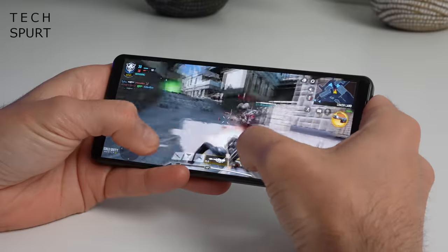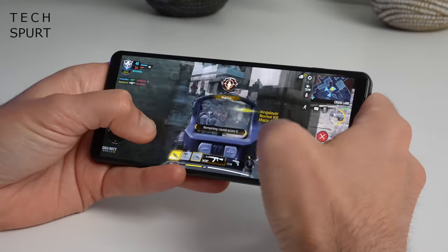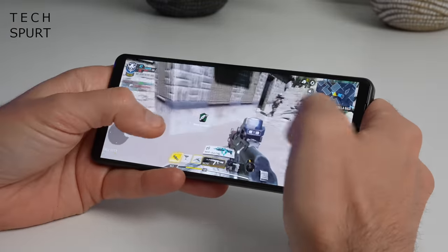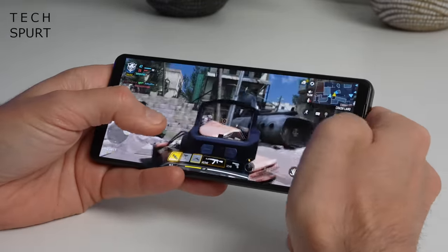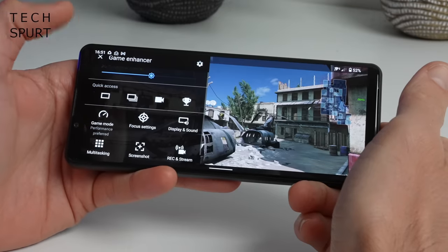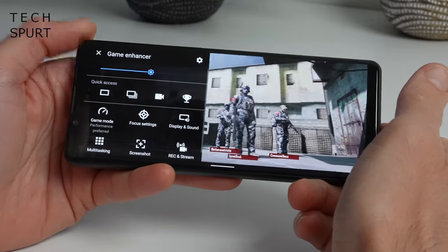Call of Duty Mobile runs at a super-fluid 120fps with a pleasingly wide view of the action. Sony's Game Enhancer tools are on board, including new streaming features, performance-boosting options, display tweaking tools, and a battery bypass feature if you want to charge and game simultaneously — though the phone gets rather warm, so probably best avoided where possible.